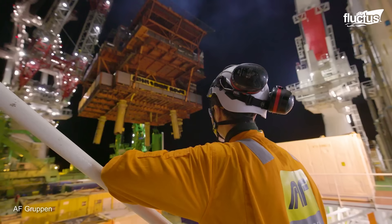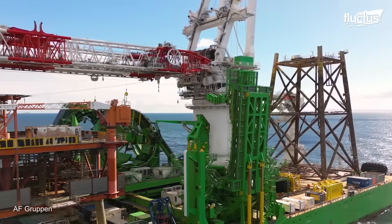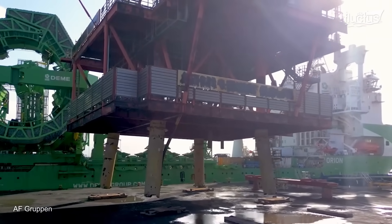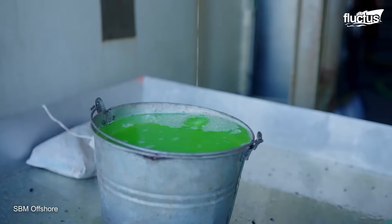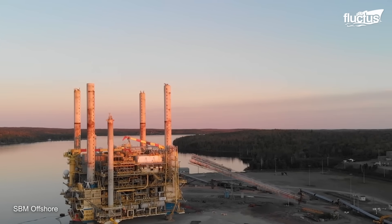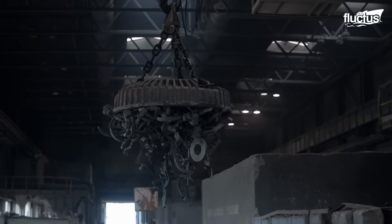Once the topside is separated from the jacket, a massive crane lifts and places it on a heavy lift vessel. Jackets, or legs of the rig, are often cut into sections using explosives or cutting tools. The structure is then lifted and transported alongside the topsides. Onshore, the structures are cleaned to remove any residual hydrocarbons and other hazardous materials. The metals and other materials are then recycled, often finding new life in construction, manufacturing, or other industries.